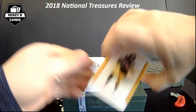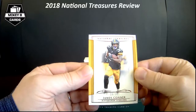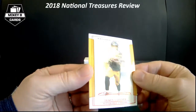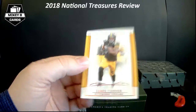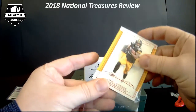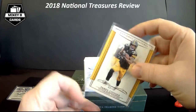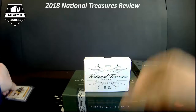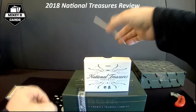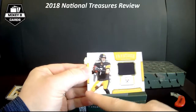Base card number two — 9 of 30, a shorter print of James Conner with the red foil on it. And right behind it we have a Steelers hit for our first hit — Ben Roethlisberger, 33 of 99.